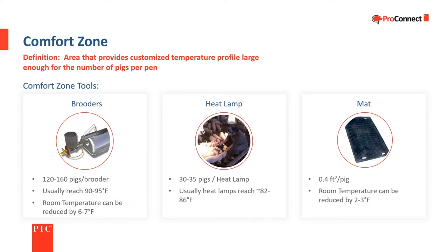The most common tools used are brooders, heat lamps, and mats. Brooders can achieve 90 to 95 degrees Fahrenheit in the center of their heat pattern and allow the room temperature to be six to seven degrees cooler. Heat lamps cover a much smaller area than brooders and can only achieve 82 to 86 degrees Fahrenheit. Rubber or plastic mats should be large enough to provide an area of 0.4 square feet per pig.